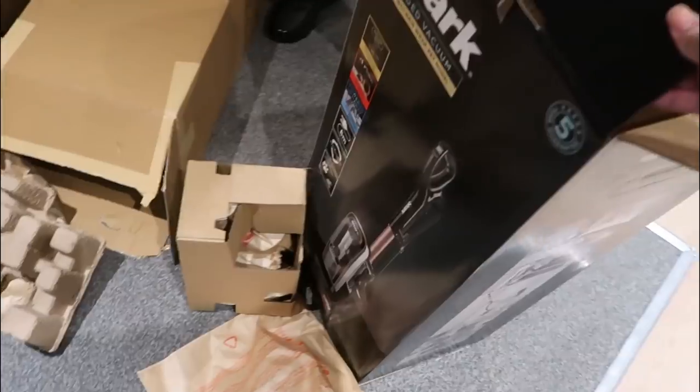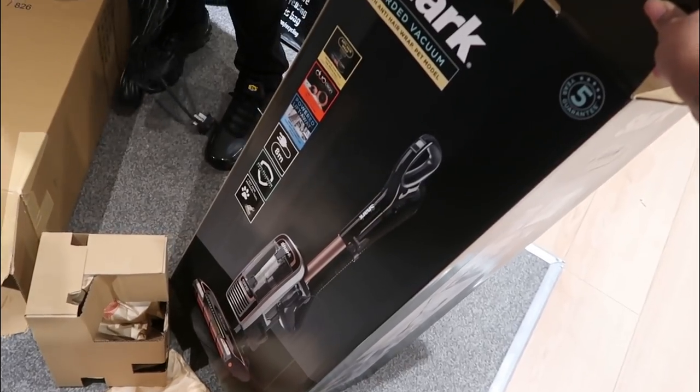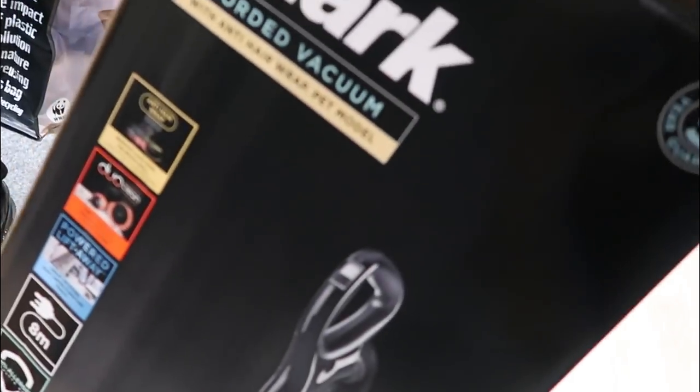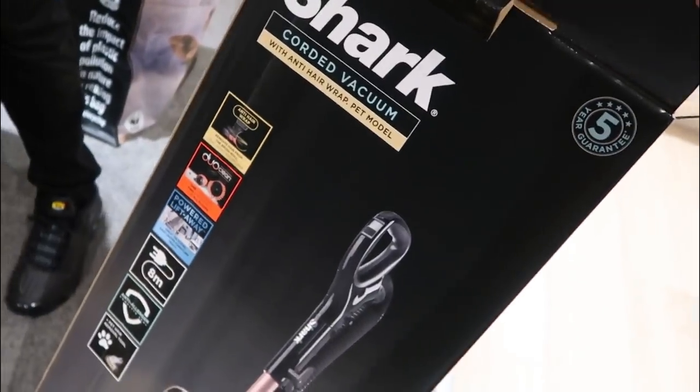So we're in our flat and we're opening our new hoover! We decided to go for a Shark — got the corded one. It's got anti-hair wrap and it's good if you have pets.